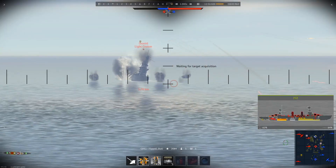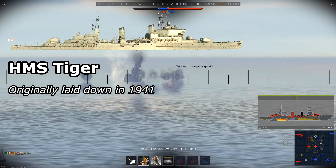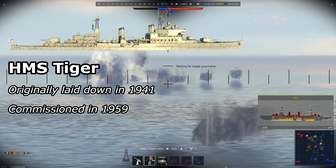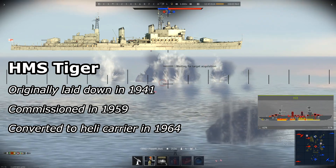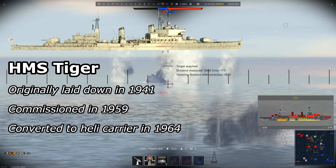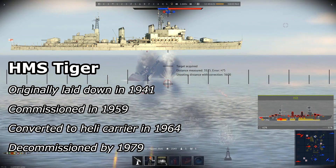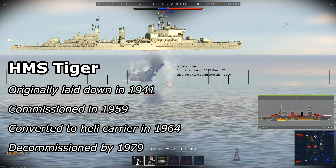The history of the Tiger class is pretty complex. Originally being laid down in 1941, the first of the ships was commissioned in 1959 after a long redesign process. It only took until 1964 for the ships to be redesigned yet again, this time being converted into helicopter carriers. By 1979, all three of the ships were decommissioned.